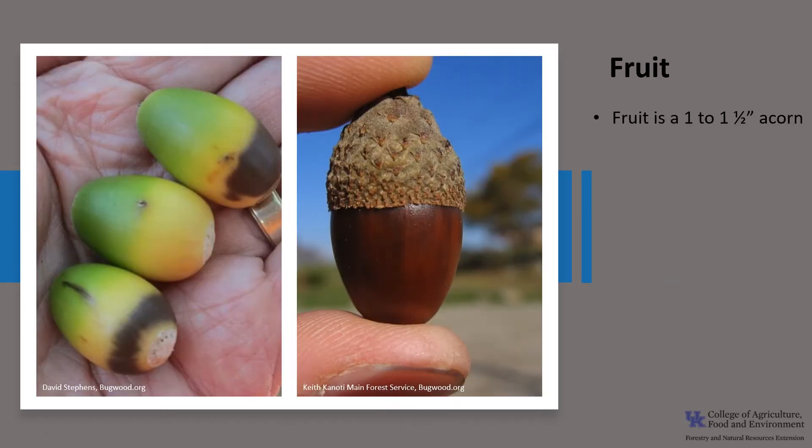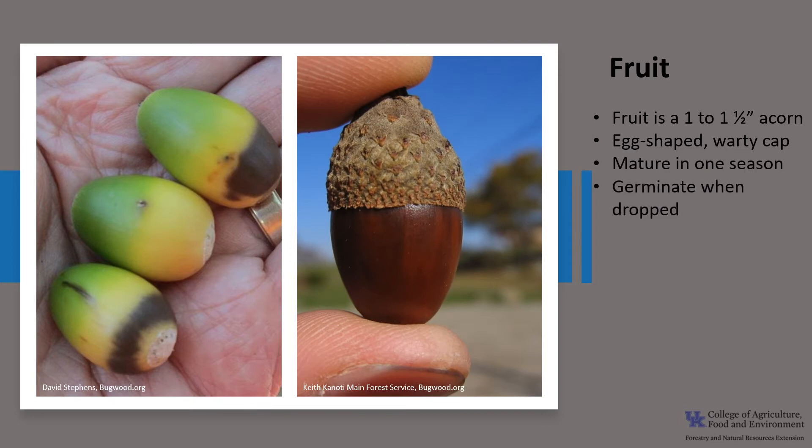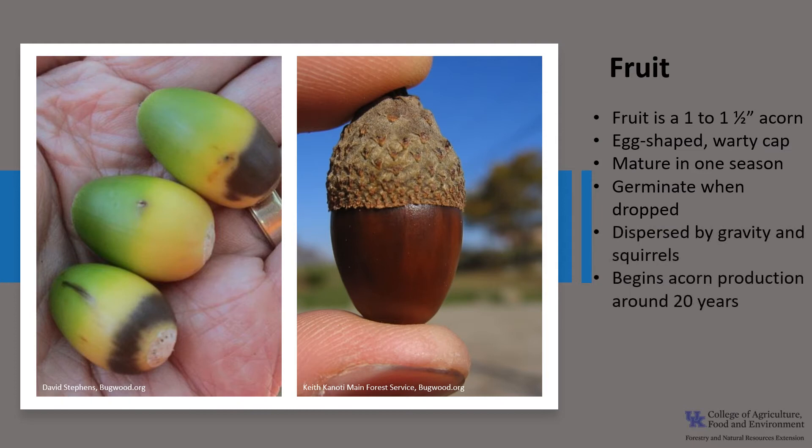The fruit is an acorn. Chestnut oak acorns are relatively large, one to one and a half inches long. They are somewhat egg-shaped with a thin warty cap that separates from the acorn when it matures. They mature in one growing season, dropping in the fall and germinating once dropped. The acorns are dispersed by gravity and squirrels. Chestnut oak typically begins acorn production around 20 years, and acorn production varies greatly from year to year, with good crops every four to five years.